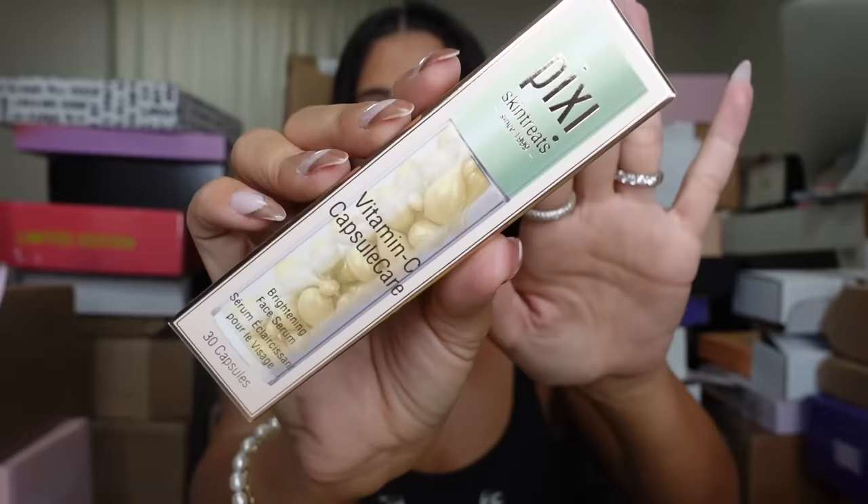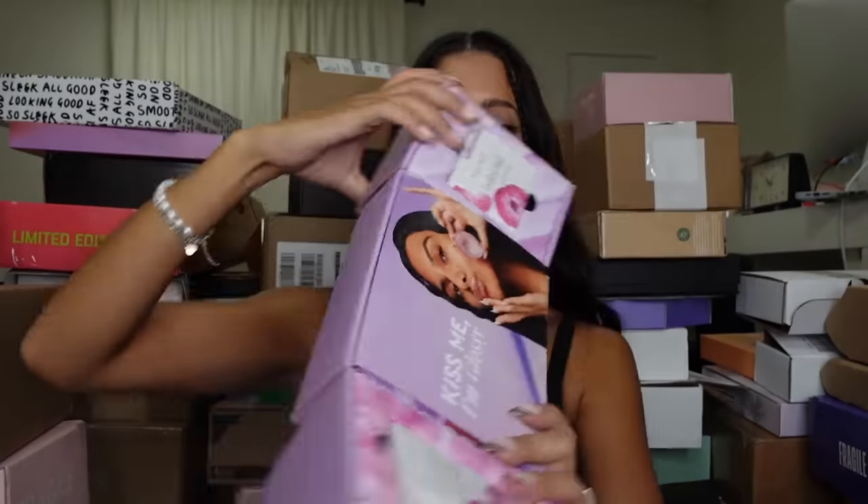Next, from Pixie — our friends at Pixie — looks like we got the vitamin C capsules. Thank you, Pixie!